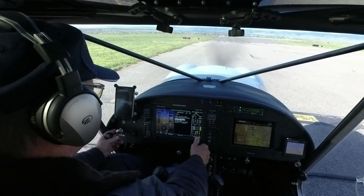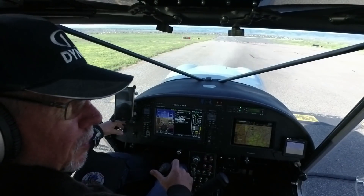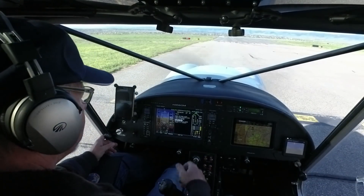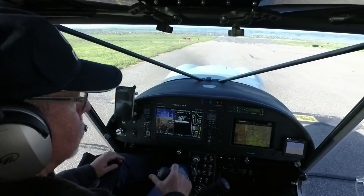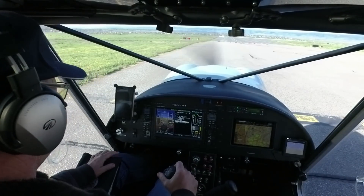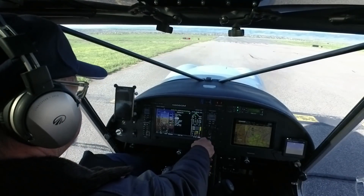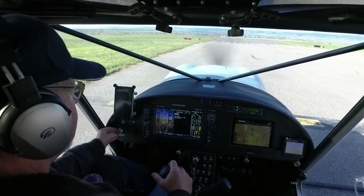It can be quite crowded at times. Flaps and trim: trim set, I'll do flaps half — 1,001, 1,002. Controls are free and correct. Radio, I'll switch back over to COM1, and I can do all this from basically a HOTAS system that I'm going to put on my stick. Primary tower frequency. Request takeoff clearance — we should be good to go. Taxi up to the hold line.